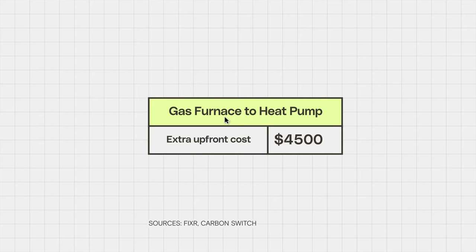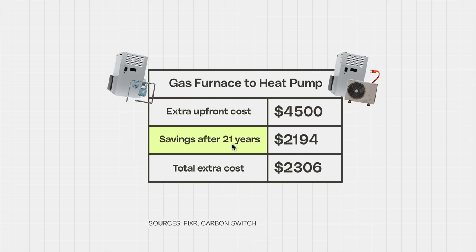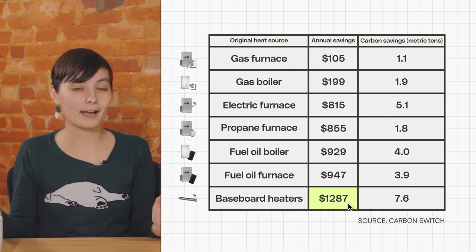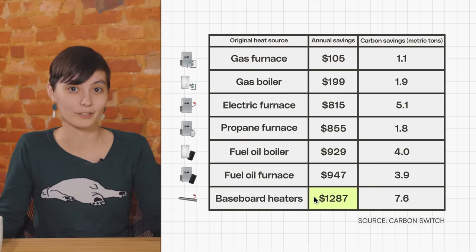That means that you'll still be saving some money, just not quite as much. Based on those same numbers from CarbonSwitch, the average U.S. homeowner could expect to save around $104 a year if switching from a natural gas furnace to a heat pump. That makes switching to a heat pump a little bit less affordable, but it would still save carbon emissions — about 1.1 metric tons every year. And your heat pump will also double as an AC, so that could actually save you another $7,000 or so. Some utilities and cities are willing to give you rebates for up to a couple thousand dollars off the initial cost. And if your home is heated by pretty much anything that's not natural gas, you can expect to save between $800 to $1,200 a year on utility bills.